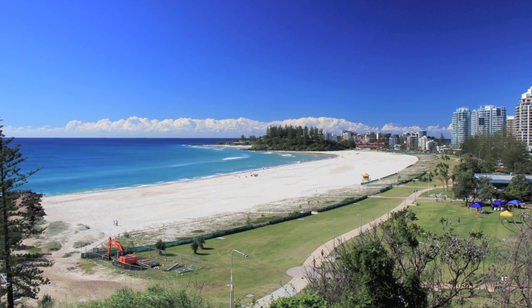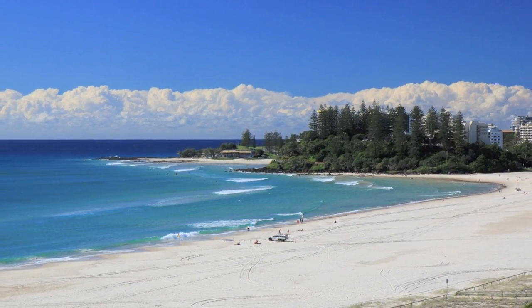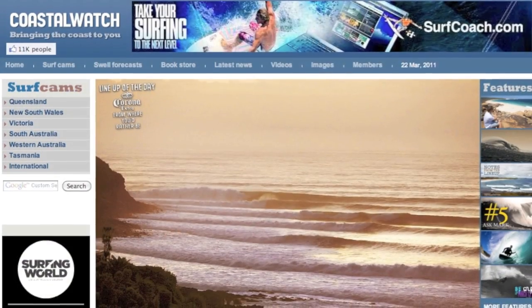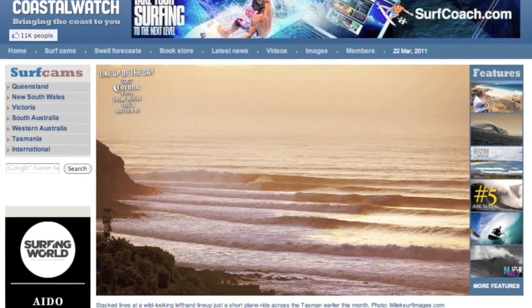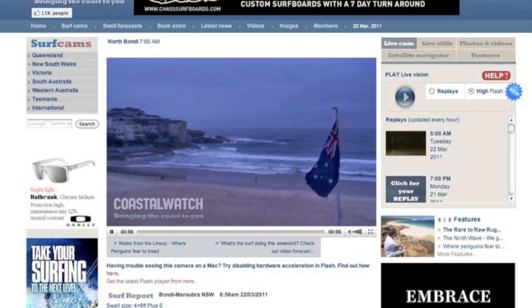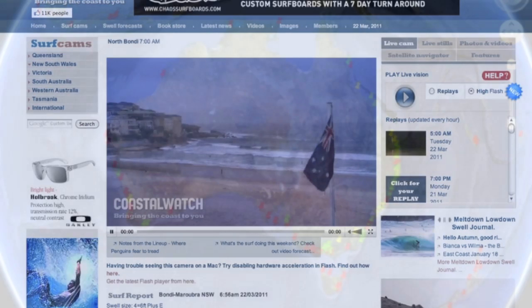The story of CoastalCom starts on the beaches in Gold Coast, Australia, where a love for the beach and surf community prompted the start of CoastalWatch.com in 1997. CoastalWatch now serves the public with live vision and weather information from over a hundred popular beaches throughout Australia.